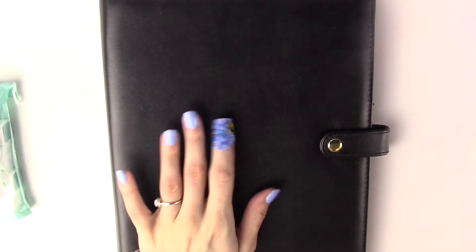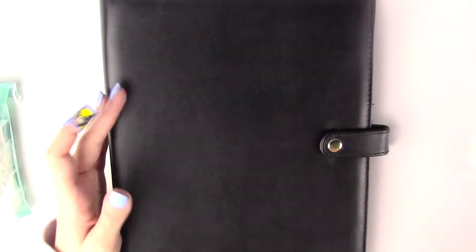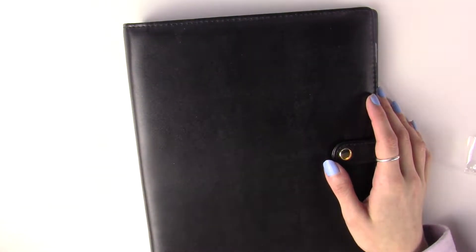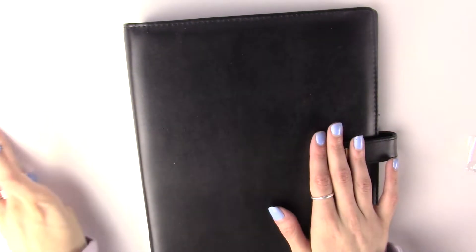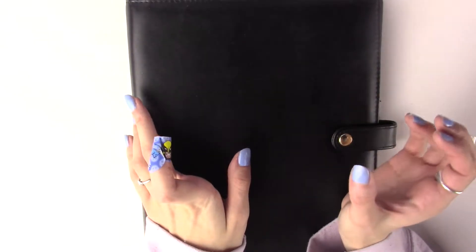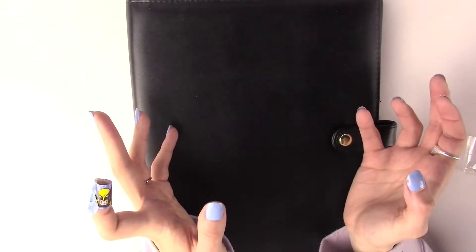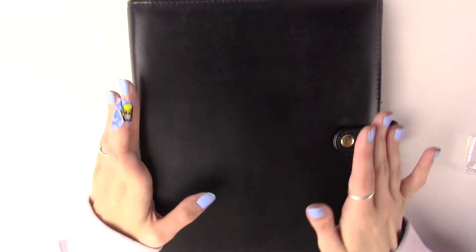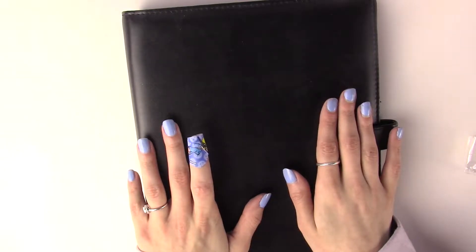I also bought a bunch of Recollections planners. I use an A5 wide cloud and I love using that for my planner, but I want to take this year and move it to a different binder so I can keep using my cloud for 2021. Kinnish Girl Jess said that the Recollections planners from Michael's fit the A5 wide.